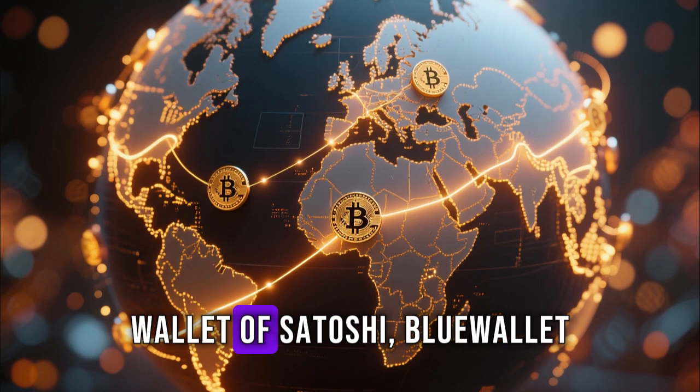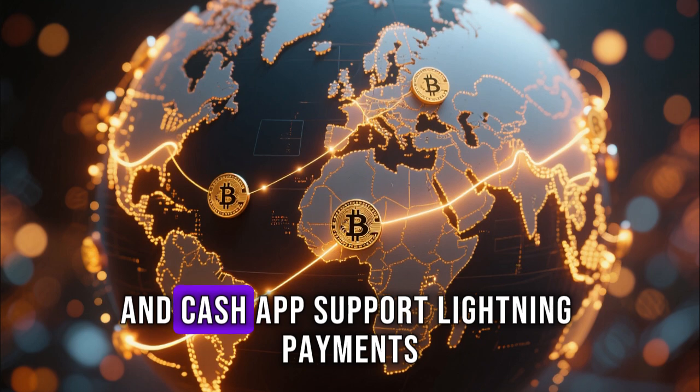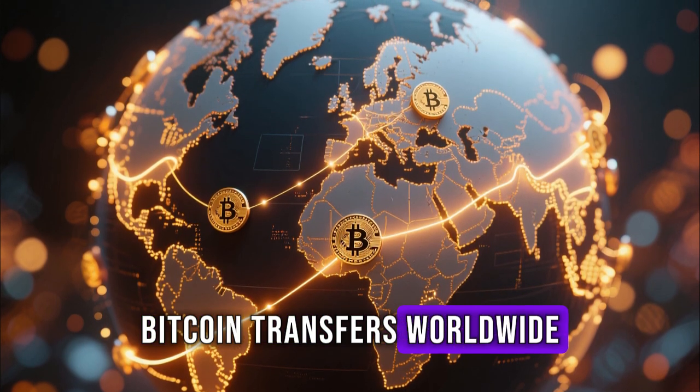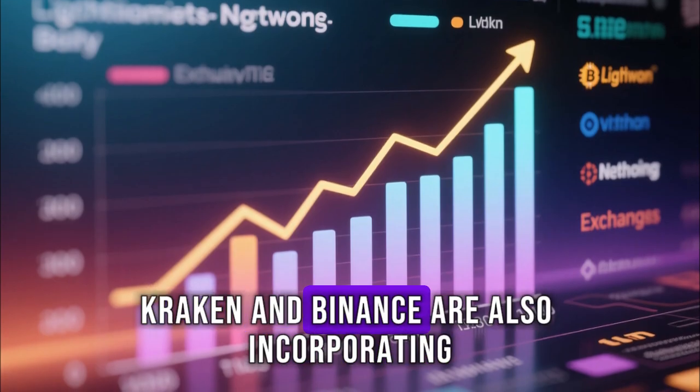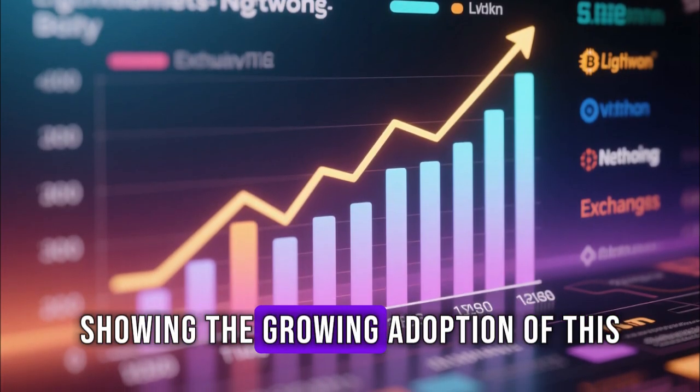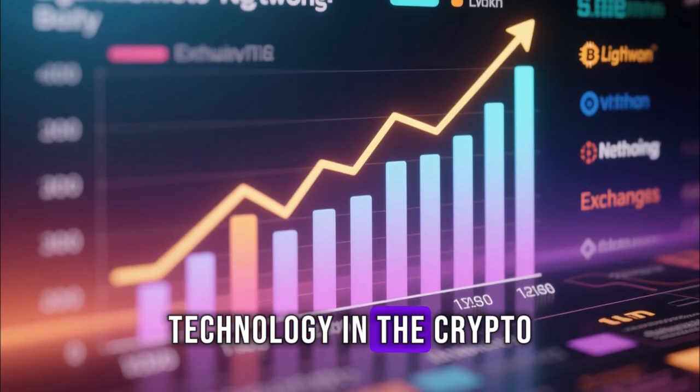Platforms like Strike, Wallet of Satoshi, Blue Wallet, and Cash App support Lightning payments, enabling instant Bitcoin transfers worldwide. Major exchanges like Kraken and Binance are also incorporating Lightning withdrawals and deposits, showing the growing adoption of this technology in the crypto ecosystem.